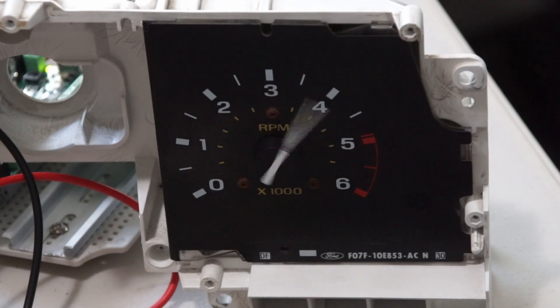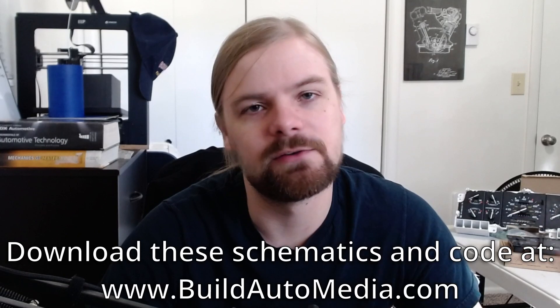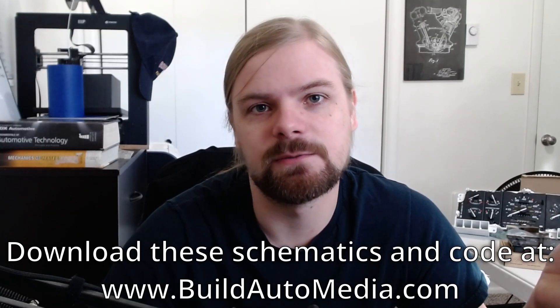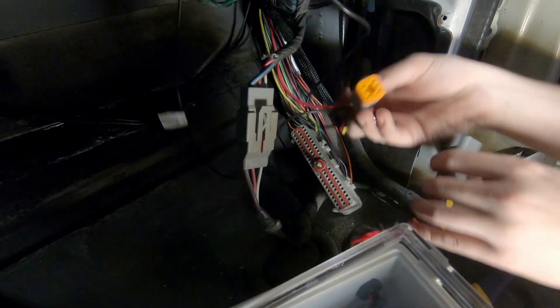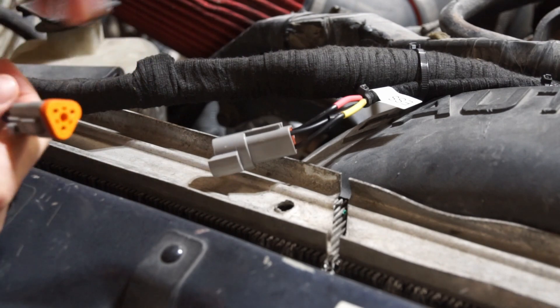I'm generating a lot of information — wiring diagrams, Arduino code — and an efficient way to share it is to let you download it yourself rather than walking through every line of code. I'm starting a website called buildautomedia.com for that. I now have this Arduino-based data logger, but it needs data to log. It's time to get some sensors installed.